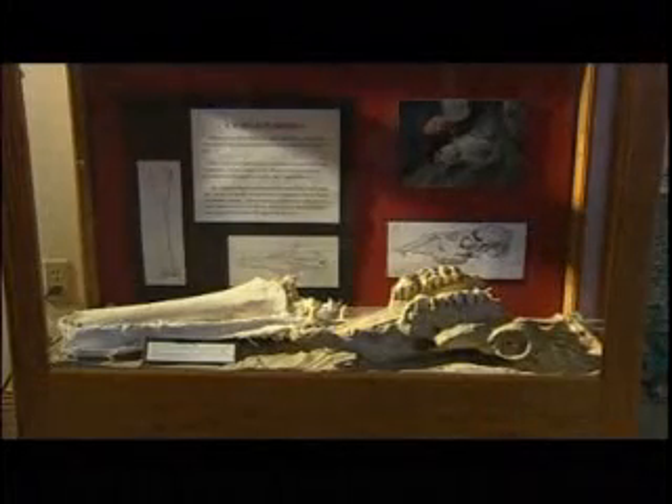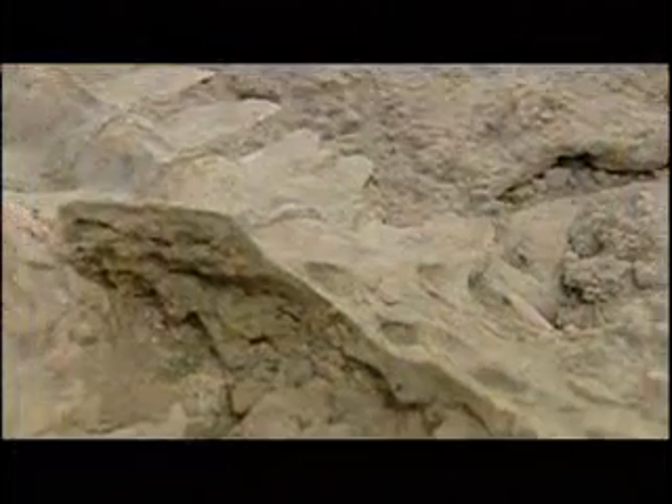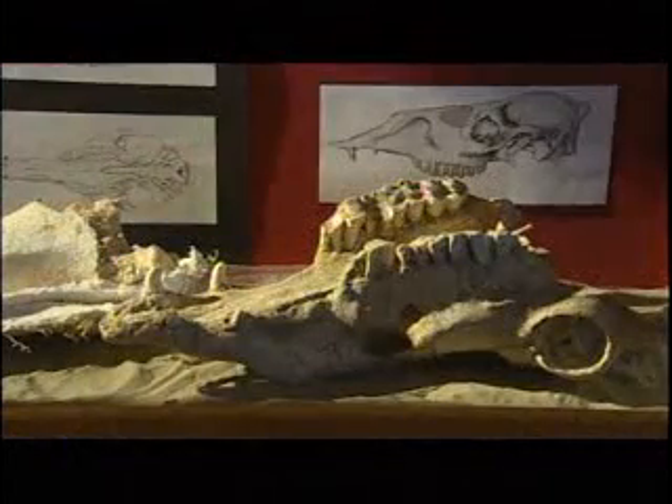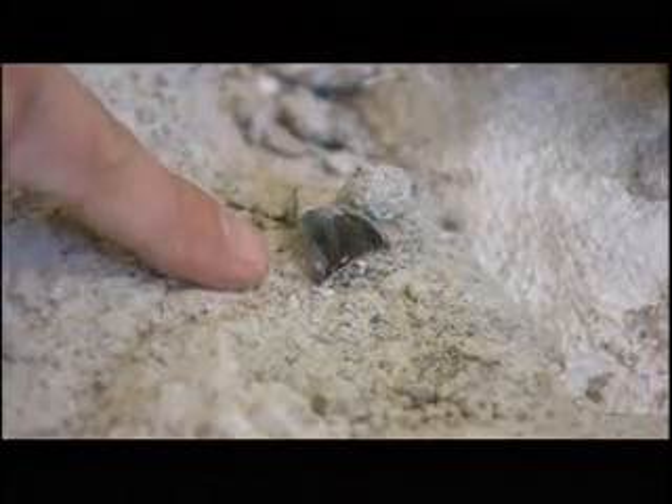Some fossils are bones like these. When animals and plants from ages past die, their remains are covered by silt or soil. Over thousands and thousands of years, the bone is replaced by minerals and becomes encased in rock.